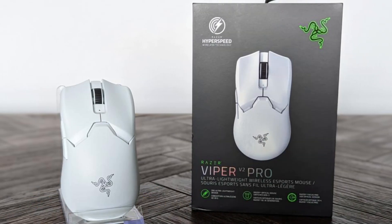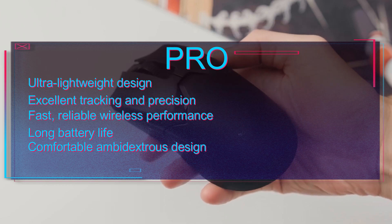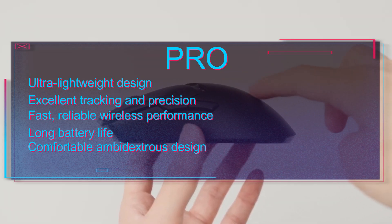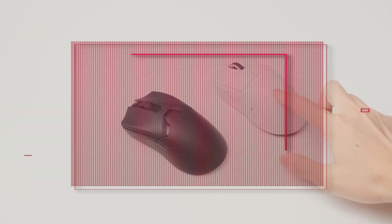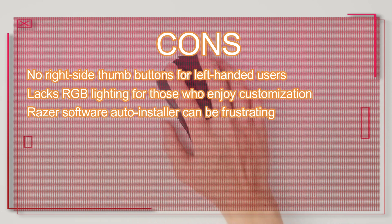Let's look at some pros and cons of this gaming mouse. Pros: ultra-lightweight design, excellent tracking and precision, fast and reliable wireless performance, long battery life, comfortable ambidextrous design. Cons: no right-side thumb buttons for left-handed users, lacks RGB lighting for those who enjoy customization.